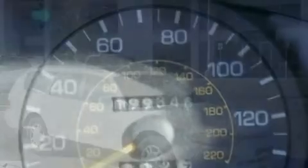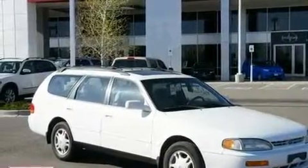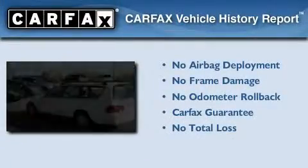With an EPA estimated rating of 28 miles per gallon on the highway, you won't be making frequent trips to the gas pumps. Not to mention that this Toyota qualifies for the Carfax buyback guarantee.